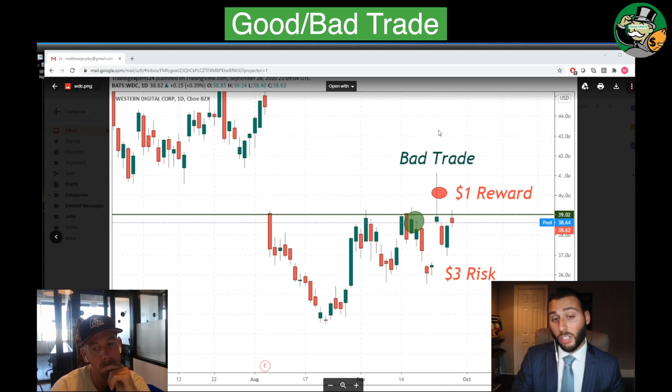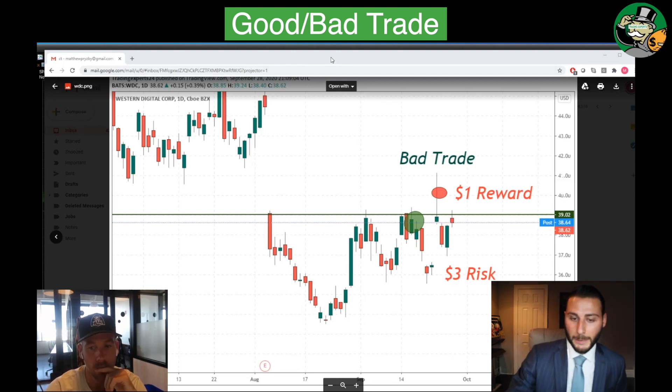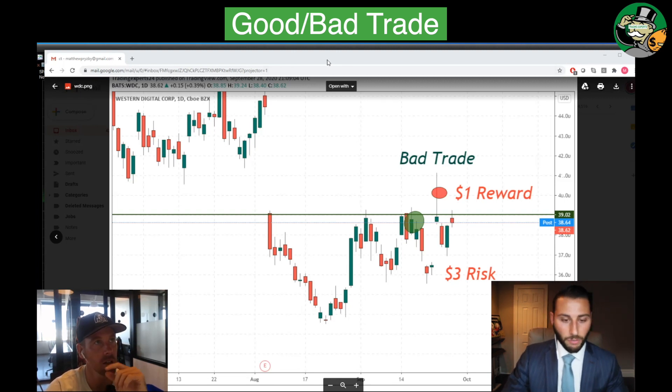So again, for the good trade I lost money in it, and I liked that trade better than the one I made money in. I just think it was a bad trade. Those are my main two for the week.